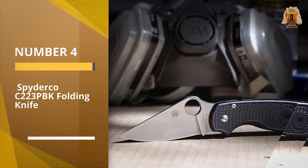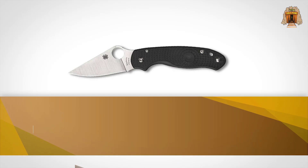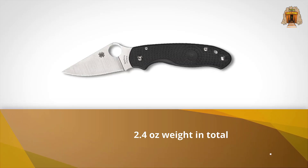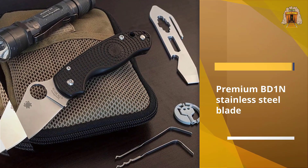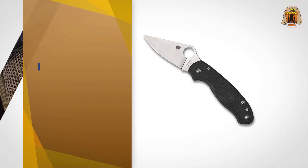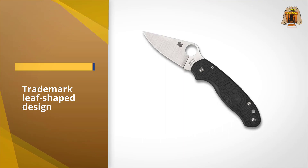Number four: the Spyderco C223PBK folding knife. At just 2.4 ounces total weight, the Spyderco Para 3 Lightweight truly lives up to its name. With a premium BD1N stainless steel blade featuring a full flat grind and Spyderco's trademark leaf shape design, it's ready to take on any EDC task you bring to the table.